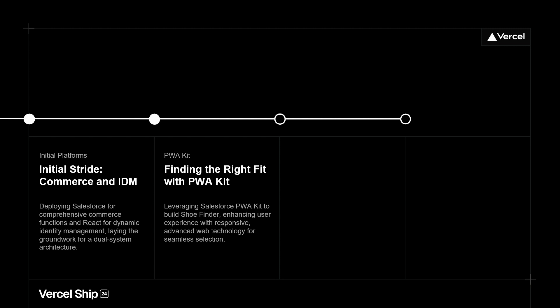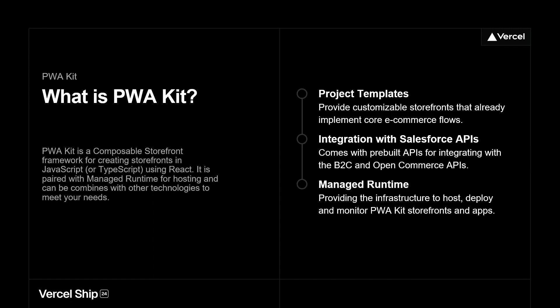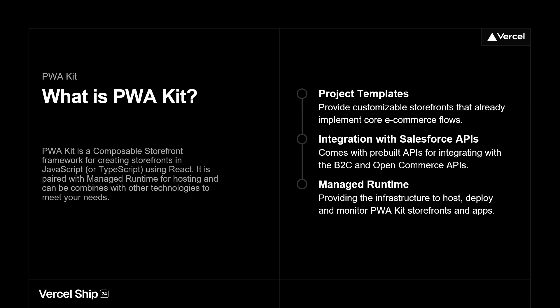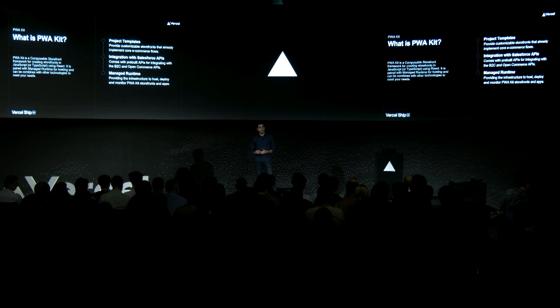We had Salesforce, we had React — what happened? We built a product called Shoe Finder using PWA Kit, which is Salesforce's version of allowing us to leverage React within the Salesforce environment. There are a lot of benefits: the project templates that come with it help you stand up the storefront very quickly, plus the integration with the Salesforce APIs — because it is Salesforce building it after all. And then the managed runtime, giving us the CI/CD pipelines we need without burdening our DevOps engineers with another system to manage.